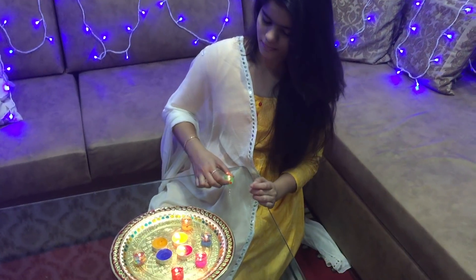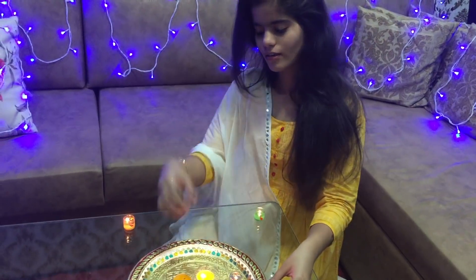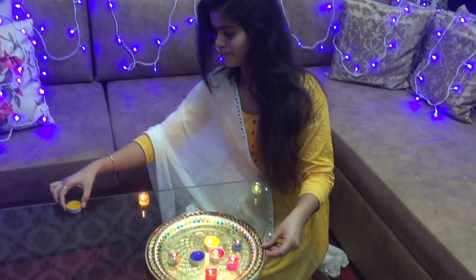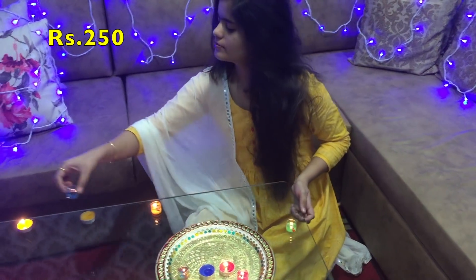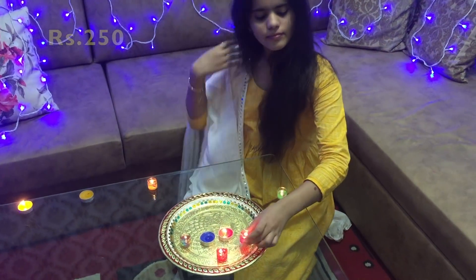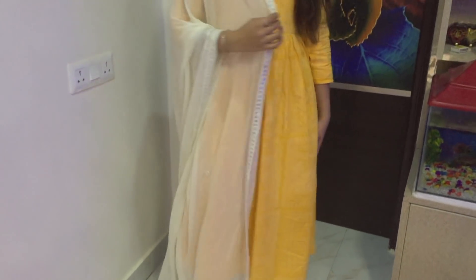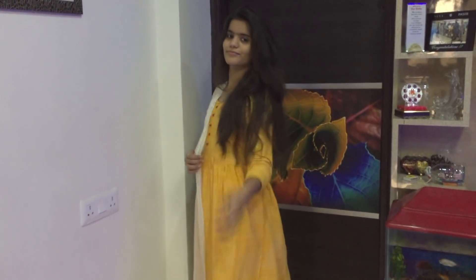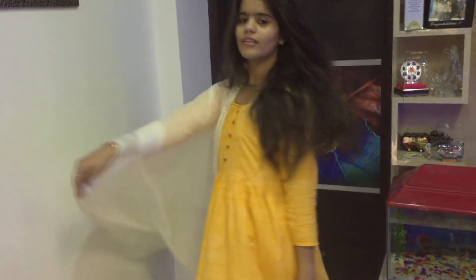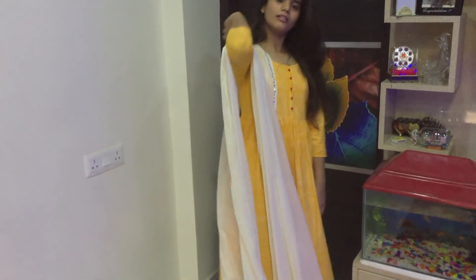So this is look number one for Diwali. I'm obsessed with this yellow kurta which has really fine printing of white color — simple and classic at the same time. It cost me 250 bucks. I'm wearing it with a white blazer which I stole from my mom's wardrobe, and this white chiffon dupatta gives an elegant look to this outfit — which I also stole from my mom's wardrobe.